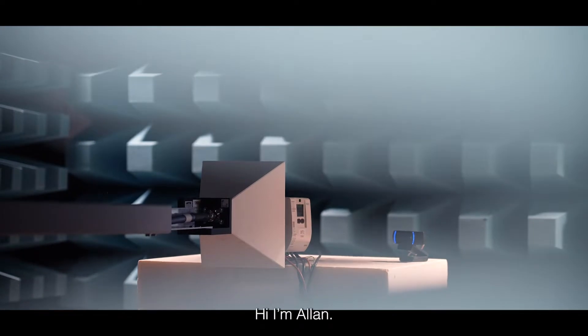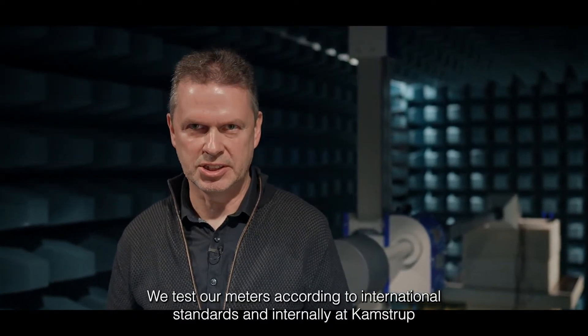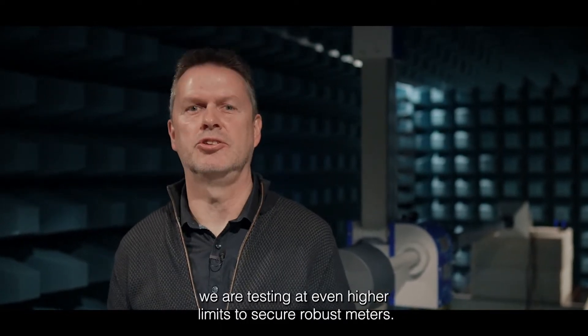Hi, I'm Alan. I have 30 years of experience designing hardware and working with EMC for CAMSTOP. We test our meters according to international standards, and internally at CAMSTOP we are testing at even higher limits to secure robust meters.